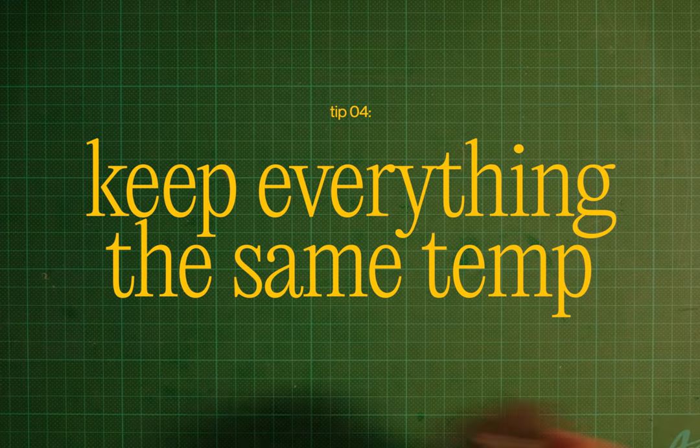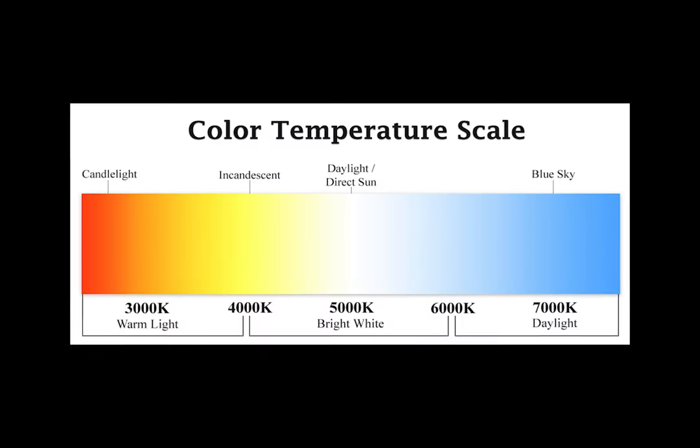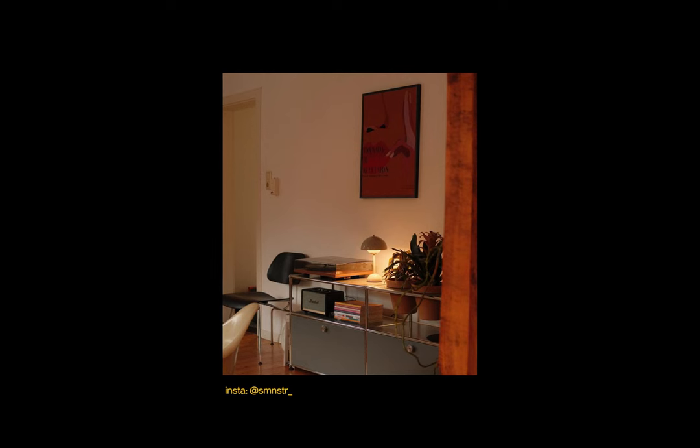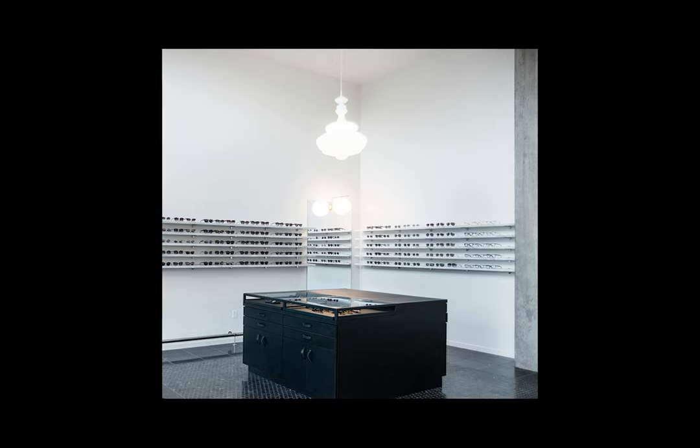Tip four: keep everything the same color temperature. Light temperature is measured on what's called the Kelvin scale — the larger the number, the colder it gets. Warmer lights are generally seen as cozier, obviously to a certain point. When it gets past a certain point, it just turns red, which is not what you want. Cooler lights are much more sterile, like hospital-esque. Pick a temperature range you want to be in and stick to it. There's nothing worse than being in a room with seven different color temperatures — it just looks crazy.